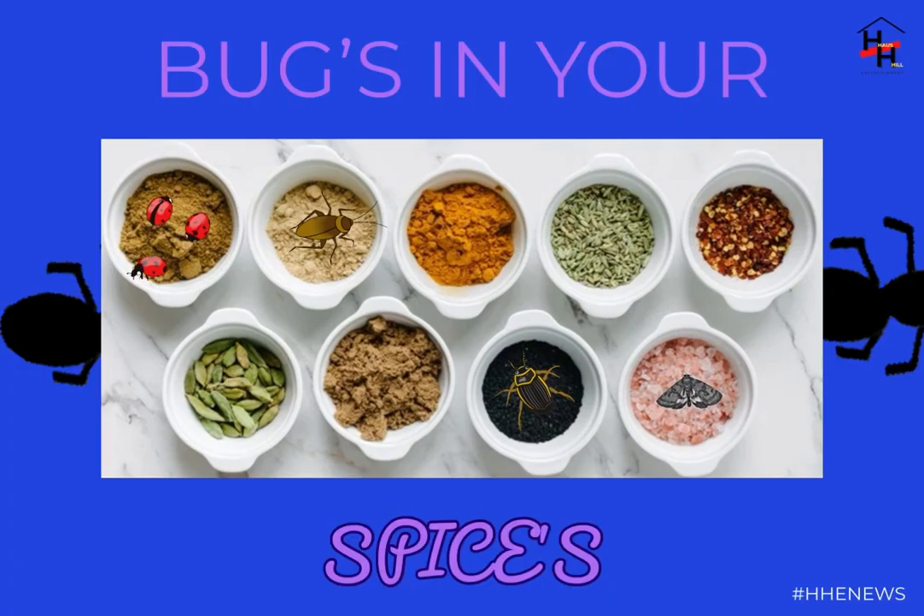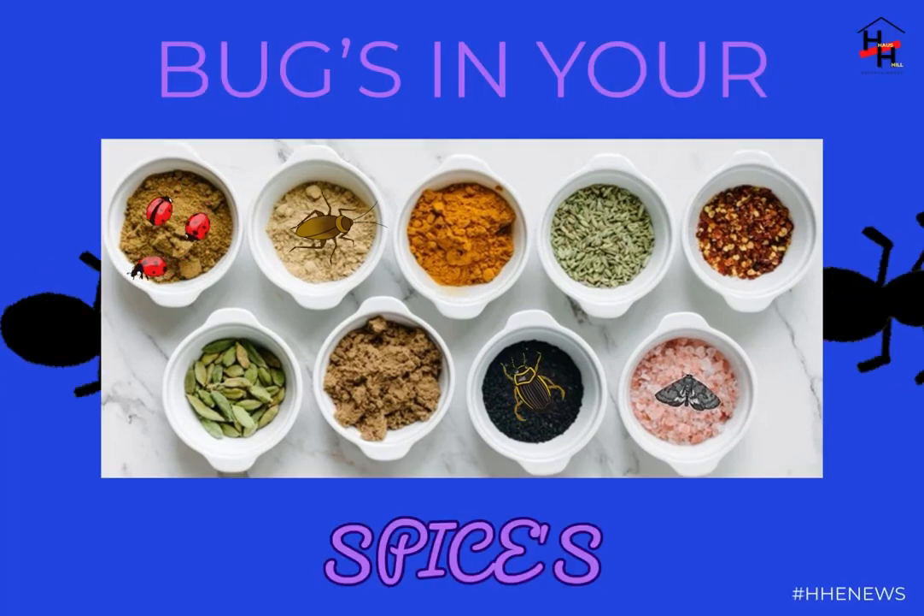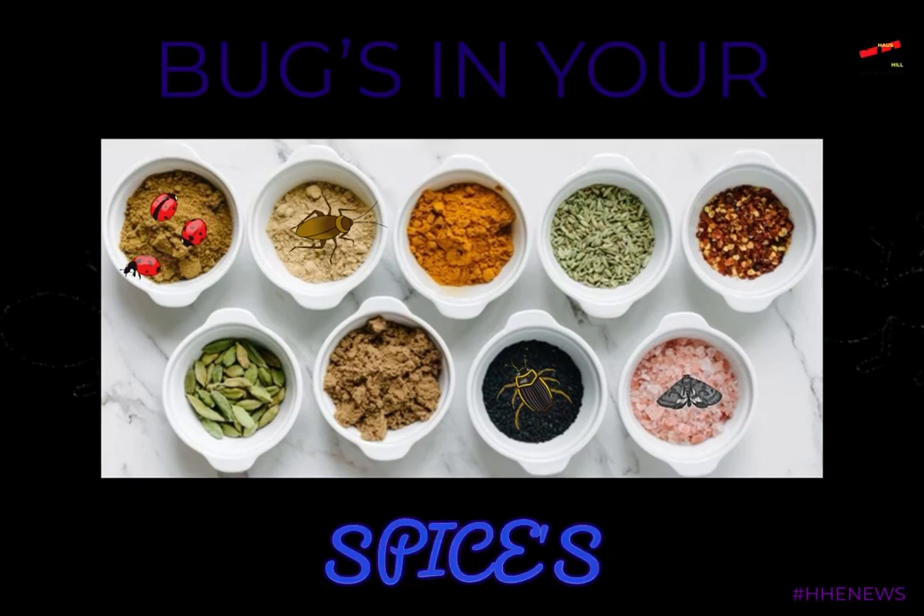That shit is yucky, just plain nasty. That's definitely not what's going to happen in my damn kitchen. You won't find them in my shit.